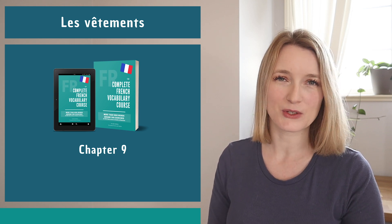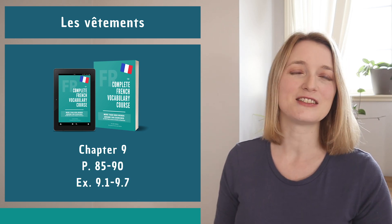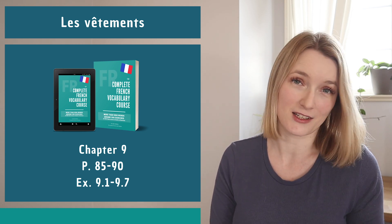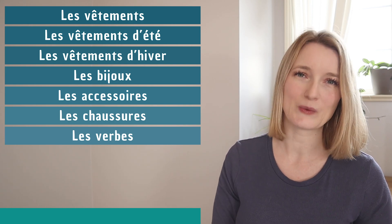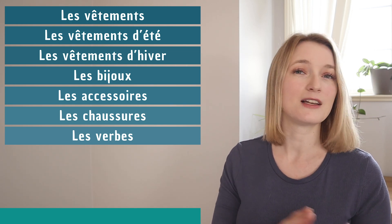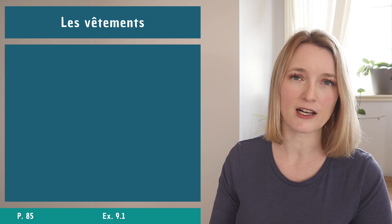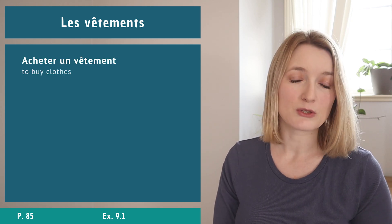Hello everyone and welcome back to Perfect French with Dylan. Today we are on chapter 9 of the vocabulary course. We are going to see les vêtements - clothes. In the book we are going from page 85 to 90, doing all the exercises in chapter 9, from 9.1 to 9.7. We have les vêtements, les vêtements d'été, les vêtements d'hiver, les bijoux, les accessoires, les chaussures, and les verbes.